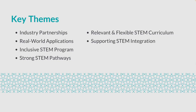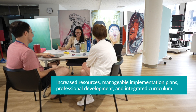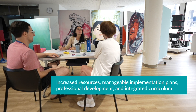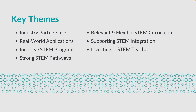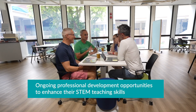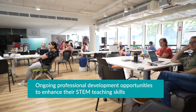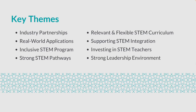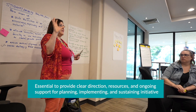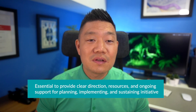Supporting STEM integration: provide teachers with increased resources, manageable implementation plans, and professional development on integrated curriculum for successful STEM integration. Investing in STEM teachers: prioritize attracting and retaining qualified teachers with ongoing professional development opportunities to enhance their STEM teaching skills and create a more inclusive learning environment. Strong leadership commitment: essential to provide clear direction, resources, and ongoing support for planning, implementing, and sustaining initiatives for successful STEM education.